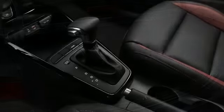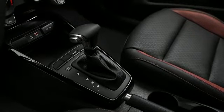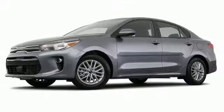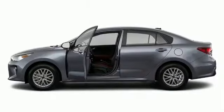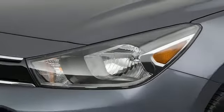Brake assist technology provides extra pressure when applying the brakes. The 2018 Kia Rio appeals to motorists seeking economical utility. This compact sedan stands out in its class as affordable practicality with a stylish twist.